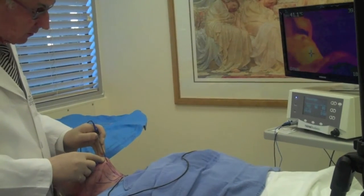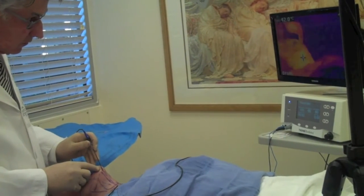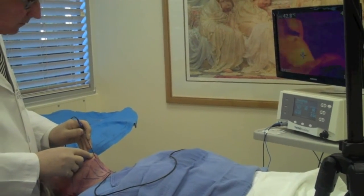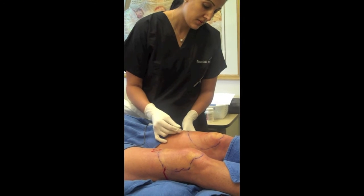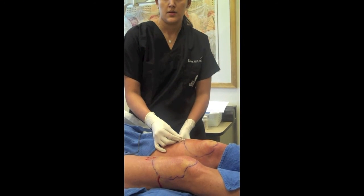Dr. Maloney is depicted applying ThermiTite to the neck region. Other areas that can be treated include the abdominal wall, thighs, and the knees. In this example, Dr. Gill is treating a woman's anterior knees to cause further tissue tightening and reduction of wrinkling of the knees.